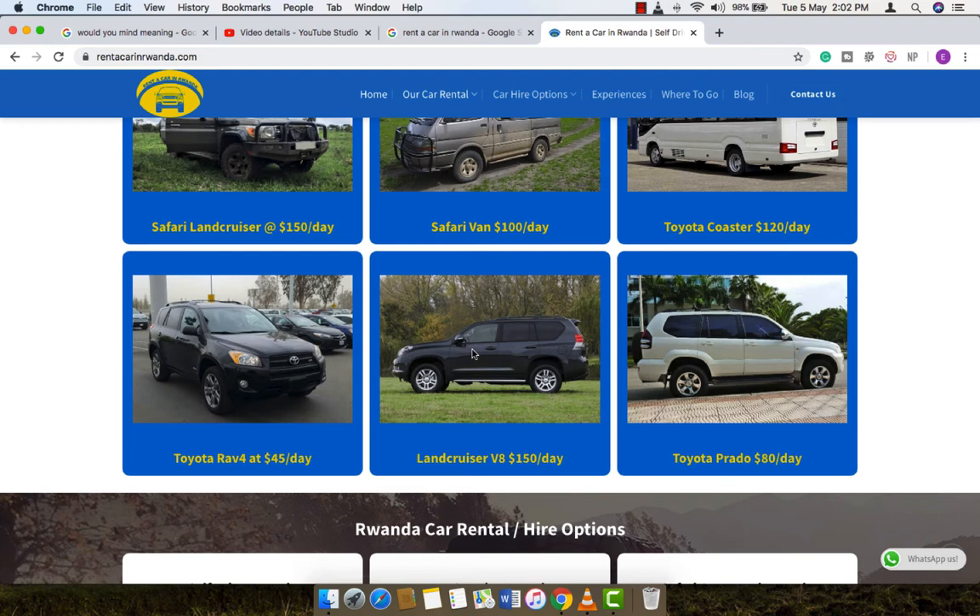Please do not hesitate to visit the website and see what they can offer you. The link is in the description — rentacarinrwanda.com. Visit the website and click the WhatsApp button for an immediate answer. Thank you for watching — please subscribe for more tips on Rwanda. God bless you.